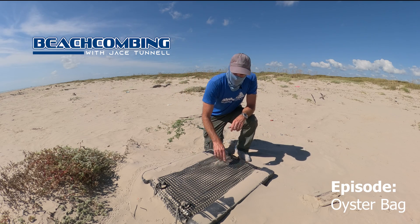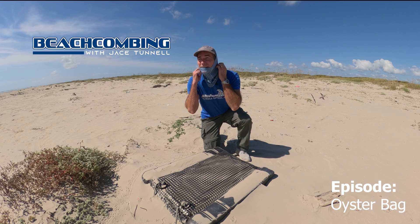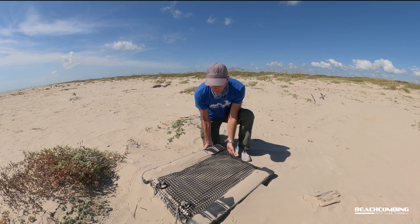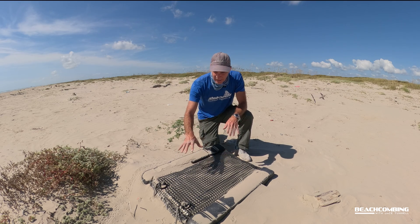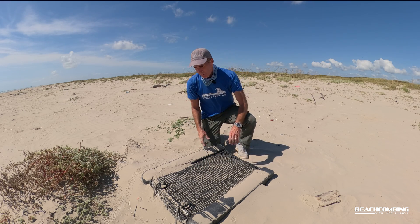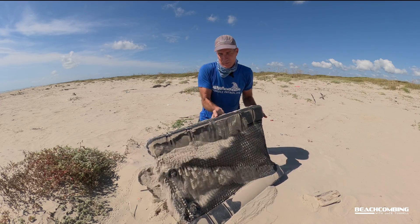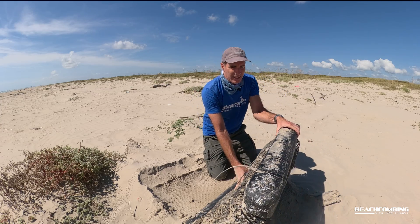Jace Tunnel here. Look what we came up on today. Look at this — this sucker is a big old box with pontoons on it, inside of a kind of a mesh plastic bag, and it's full of oysters. Right now it's full of sand but I can see oysters up inside of there.